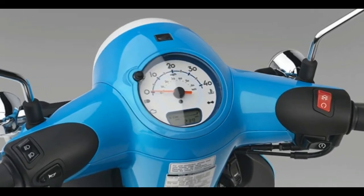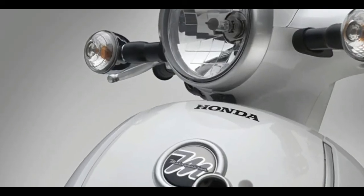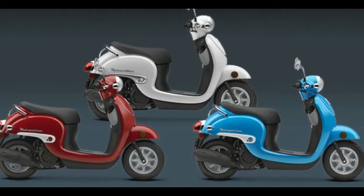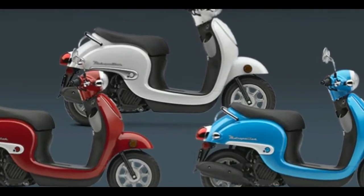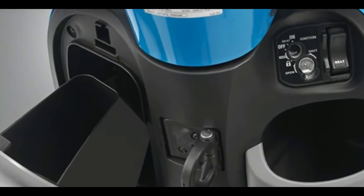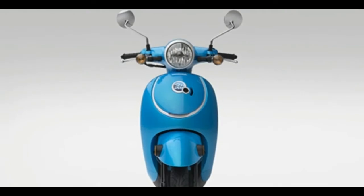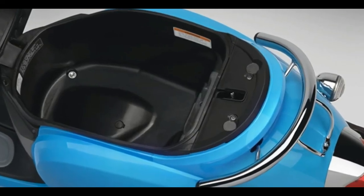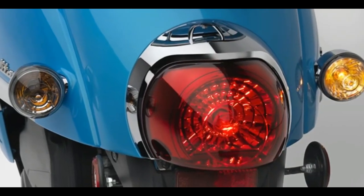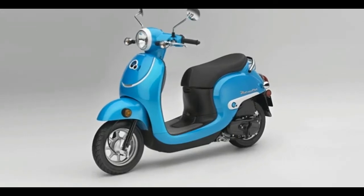With easy-to-operate features, affordable price and operating costs, plus loads of Honda quality and reliability, the Metropolitan turns short hops into big fun. Whether it's school runs, errands, visiting friends, or getting to work, nobody needs to tell you some forms of transport are cooler than others. We double-dog dare you to ride anywhere on this scooter and not show up with a huge smile on your face.